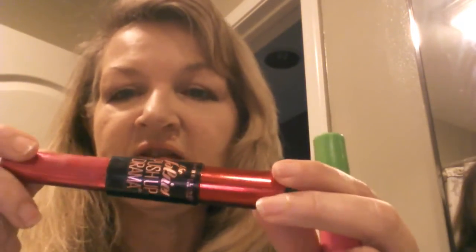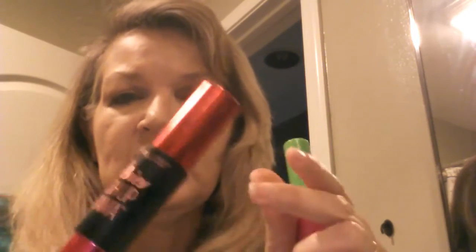For mascara I'm using the Maybelline Great Lash — we got that free at Rite Aid. I also have the Falsies Push-Up Drama which is pretty nice but it's really clumpy and out there, so if it was nighttime I'd use that one. For daytime, since we're just going to the thrift store and getting toenails done, I'll stick with the Great Lash. You can never go wrong with the Maybelline pink and green one.